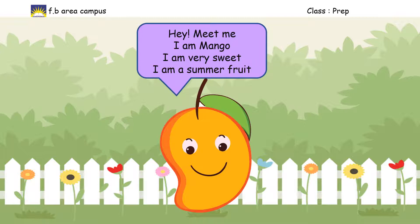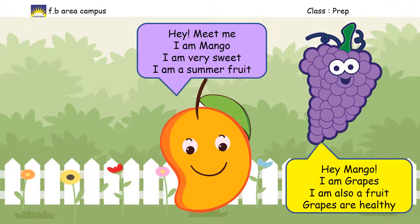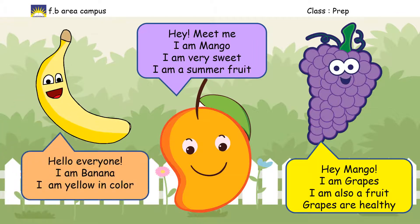Hey, meet me! I am Mango. I am very sweet. I am a summer fruit. Hey Mango, I am Grapes. I am also a fruit. Grapes are healthy. Hello everyone, I am Banana, and I am yellow in color.